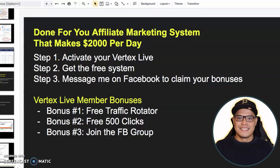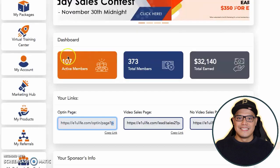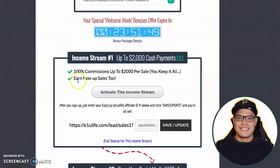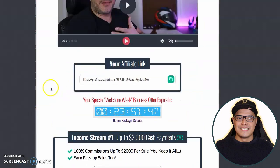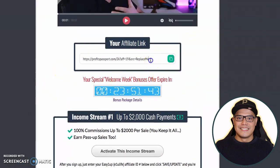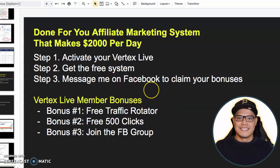Once you complete step one and step two, step number three is to message me on Facebook to claim your bonuses. As soon as you activate your Vertex Live $2,500 in E1U Life and once you activate your income stream in Profits Passport, what I need you to do is copy this link — this is the link that you will promote. Message me on Facebook to claim your bonuses.